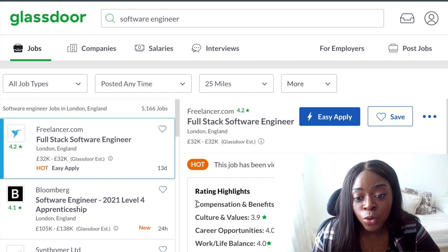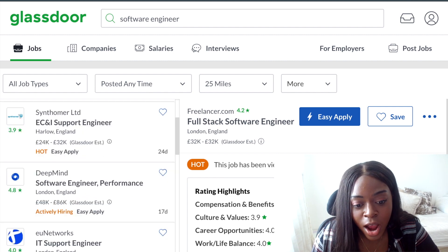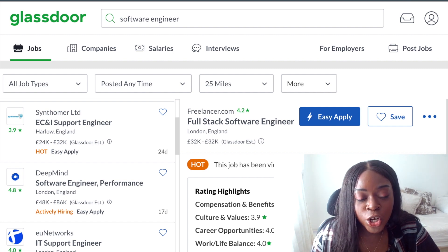The rating is broken down into compensation and benefits, culture and values, career opportunities, and work-life balance. I think this is a really great feature because it gives you a rough idea of what the company culture and the working environment will be like. You can also see if the company is actively hiring — it says here 'actively hiring', which is good because sometimes job ads on job boards are inactive. Someone might have posted it a month ago and filled that position but not taken the time to take the job down. This actively hiring feature means you won't be wasting your time.